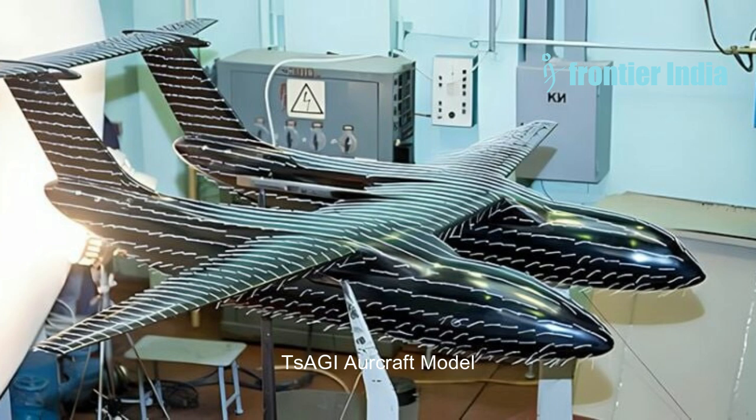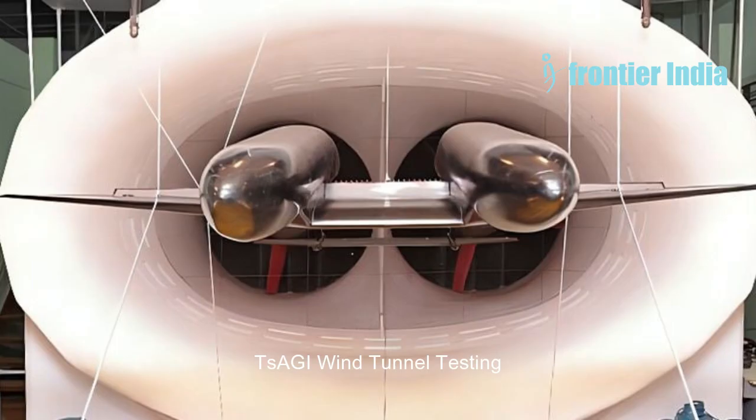The project was developed within the framework of the state programme, Development of the Aviation Industry for the period 2013-2025. As per TSAGI's theoretical simulations, such a layout provides excellent aerodynamic qualities and passenger capacity.